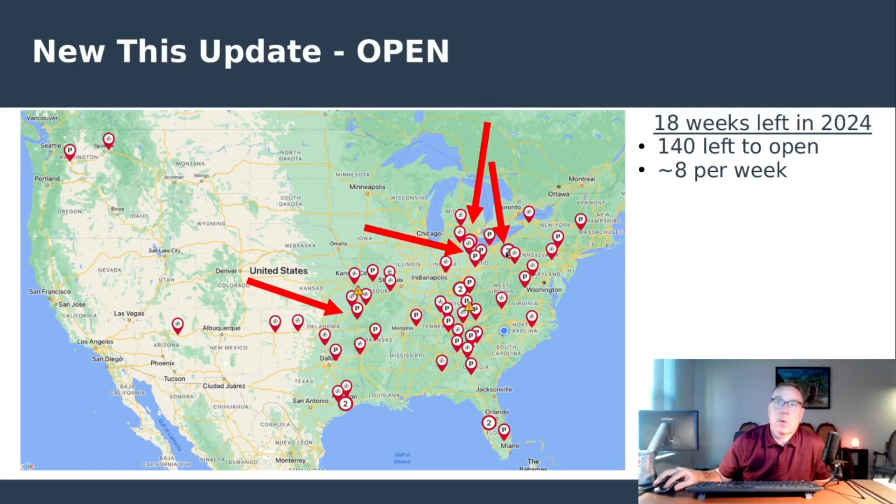These are the new opened locations this week: Toledo, Ohio; one in Pennsylvania; Beaver Dam, Ohio, which just opened today; and Springdale, Arkansas as mentioned. We have 18 weeks left in the year with 140 locations left to open — that's not going to happen. Eight per week would be required to reach that goal. A reasonable goal would be finishing 100 by December 31st, meaning 40 left to go. That's doable in my opinion — it's real work with utilities, construction companies, weather, and all kinds of variables, so kudos to the folks at Pilot Flying J. I consider them heroes of the EV community.